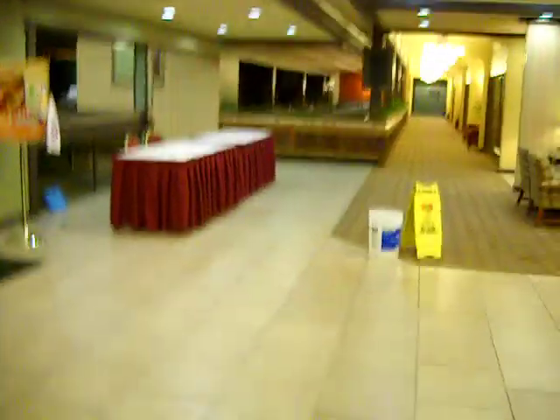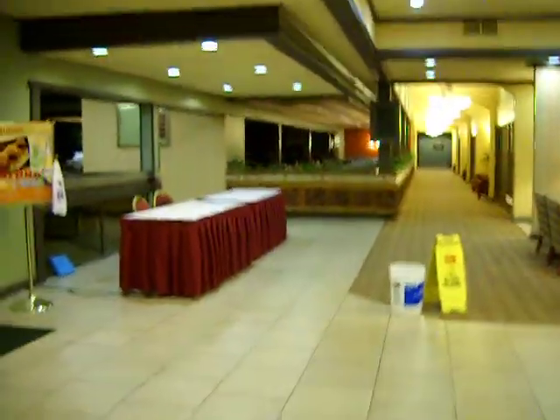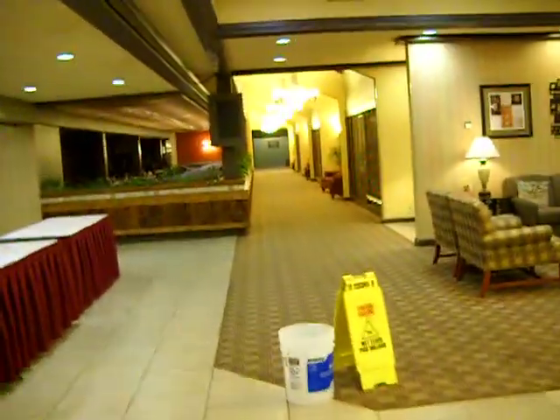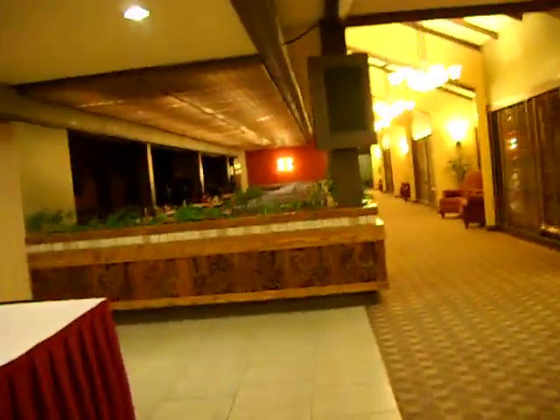Alrighty, good morning. We are calling at 4:30 in the morning. Today is October the 2nd and I'm just arriving to work here.